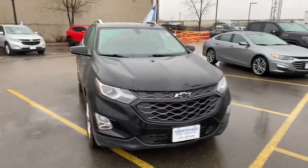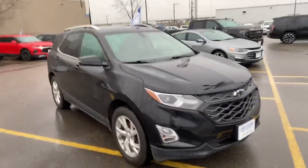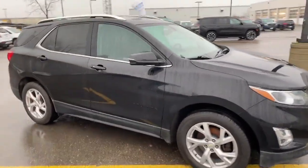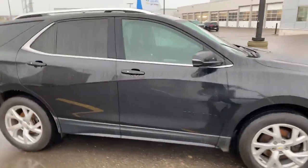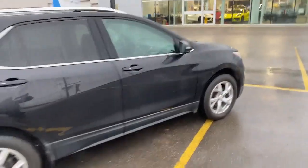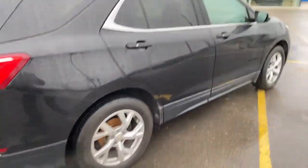Hi, this is Craig Norheim from Georgetown Chevrolet. I just want to introduce you to our 2019 Equinox LT. This vehicle is very well equipped and the vehicle does show pride of ownership.